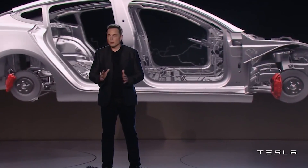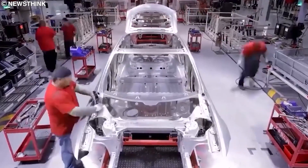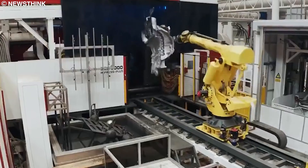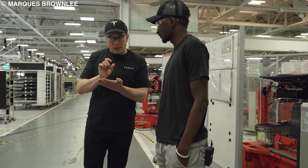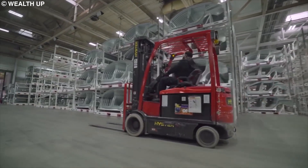According to Elon, he has considered his gigafactories as the primary product of Tesla — the cars are just the byproduct of the process. Thus, Giga Texas is the most optimized auto manufacturing factory in the world. No automaker even comes close to it. Tesla and Elon have revolutionized the production line of cars with their gigafactories, but they have taken vertical integration to the next level in Giga Texas.